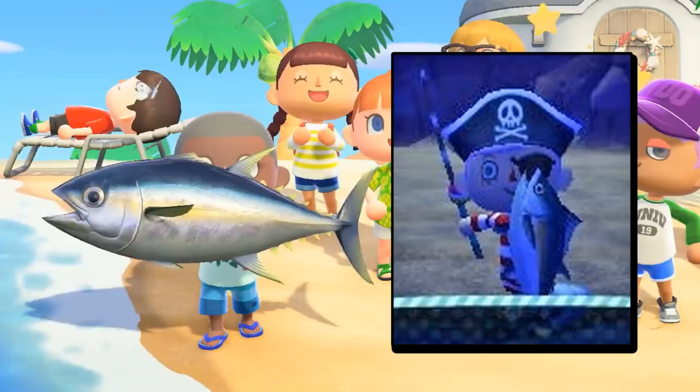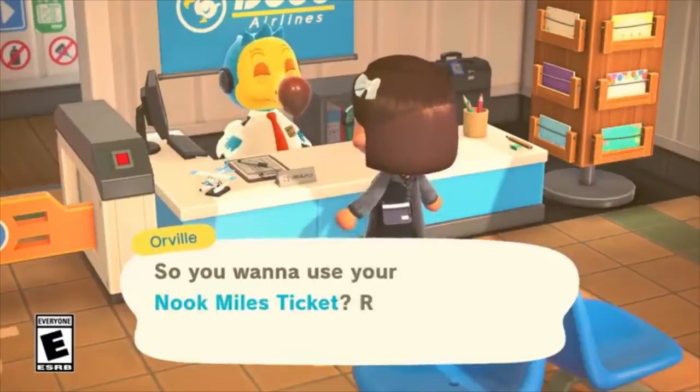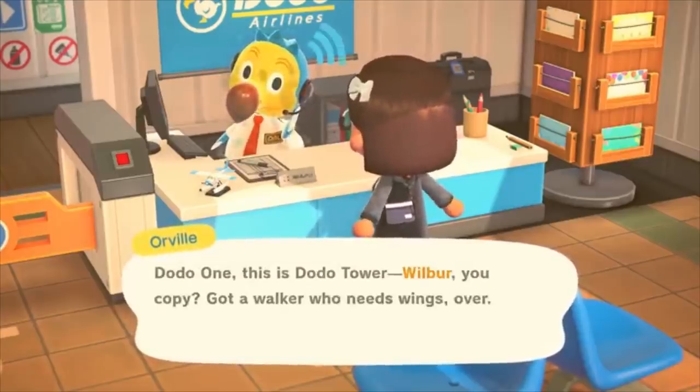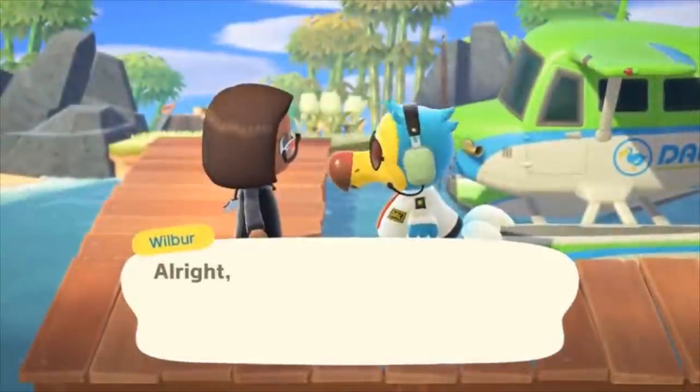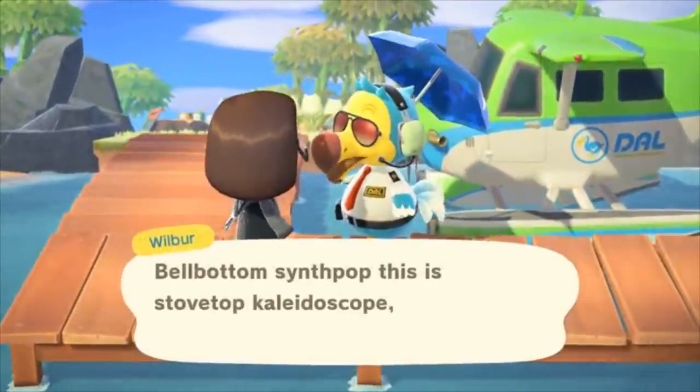Number seventy-two: the tuna fish is much bigger in New Horizons compared to previous Animal Crossing games. I can only imagine what catching a shark is going to look like now. Number seventy-three: Orville and Wilbur are new dodo characters named after the Wright brothers, the inventors of the world's first successful motor-operated airplane. Number seventy-four: speaking of the dodos, did you know they sometimes speak in the NATO phonetic alphabet? So phrases like 'lifting off November Oscar Whiskey' would actually translate to 'lifting off now.' This is pretty cute and clever, and it gives me a lot of confidence in the game's writing.